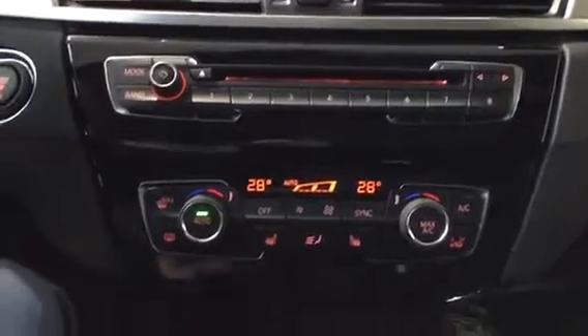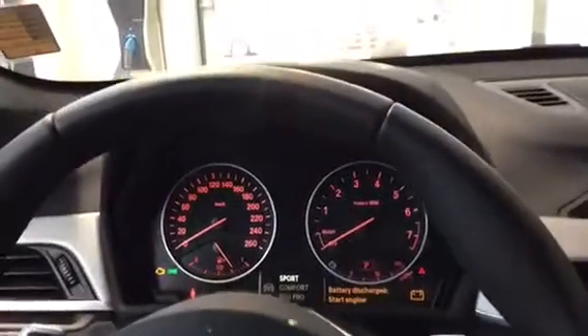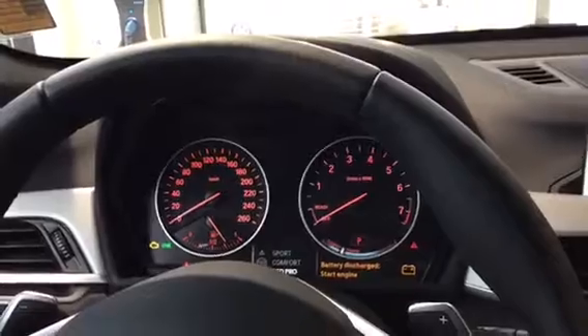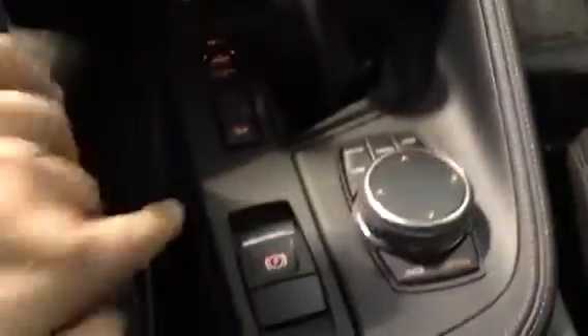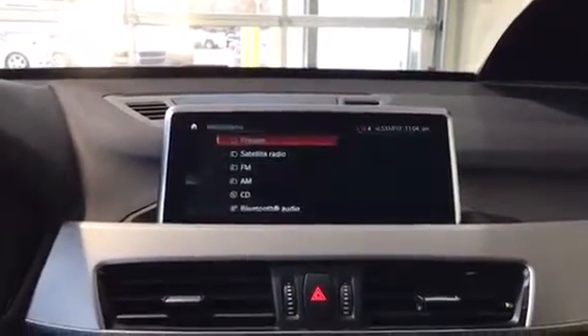As well as dual climate control and heated seats for both sides. Right down here we got our different driving modes — sport, comfort, and eco pro — with the vehicle electronic parking brake, and then right down here is our iDrive controller.